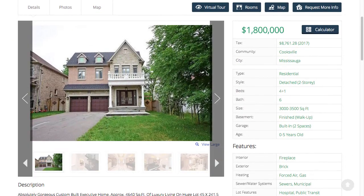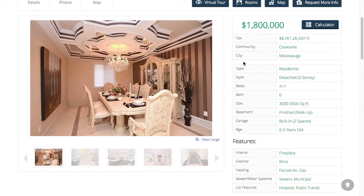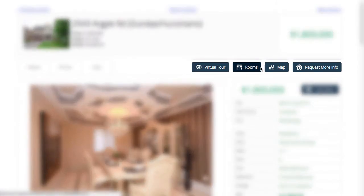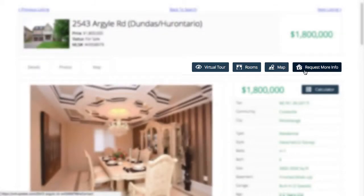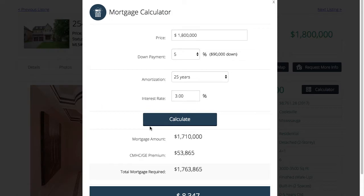Once your potential buyer finds a listing they're interested in, they simply click on it and all the details will load. They'll be able to browse through all the photos and view all the listing details. We've even got quick links right at the top, such as links to a virtual tour, room details, a map, and even to request a showing.